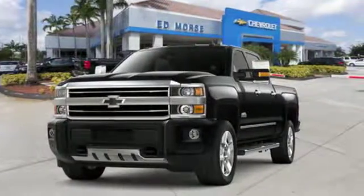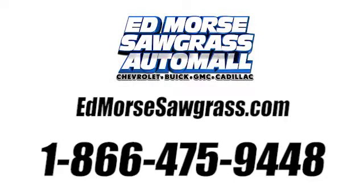Take it for a test drive today. Call us today at 1-866-475-9448. For value and for service, it's Ed Lord.